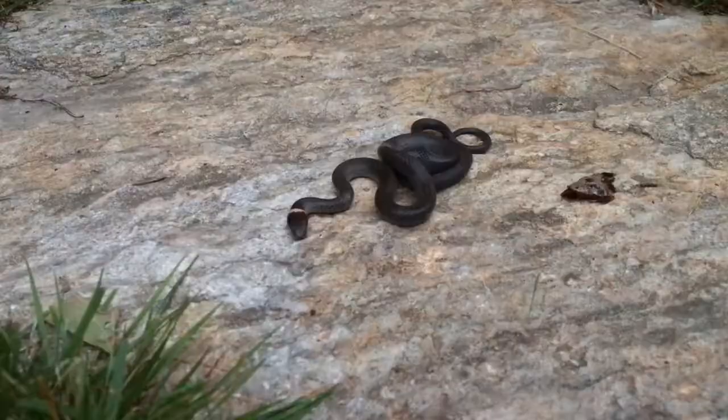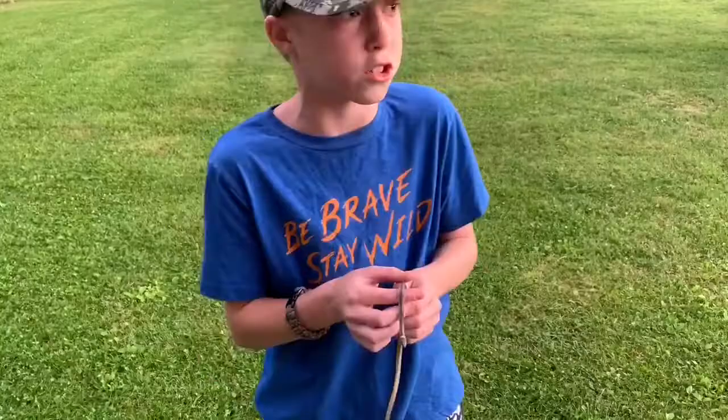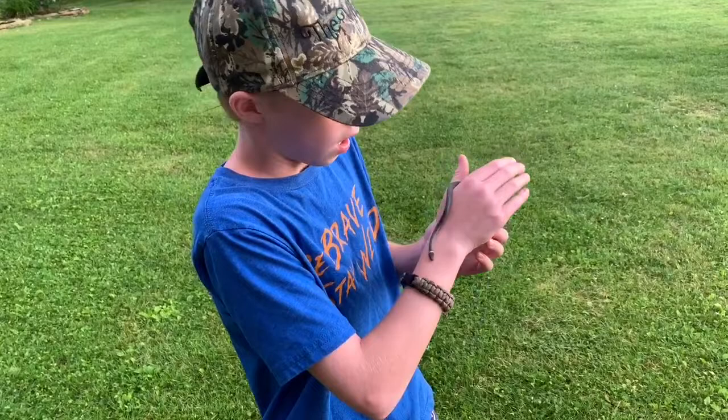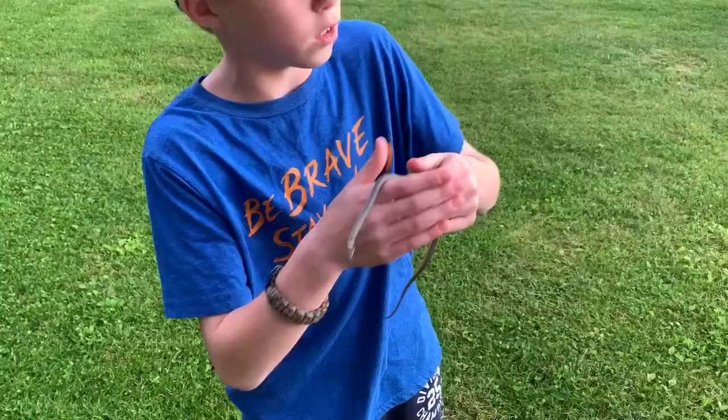These guys have even been known to eat other snakes, and they use a venom that is actually a toxin in the saliva that runs through their rear fangs and is injected through those rear fangs. But these guys don't have any venom glands — they just use that toxin in the saliva.